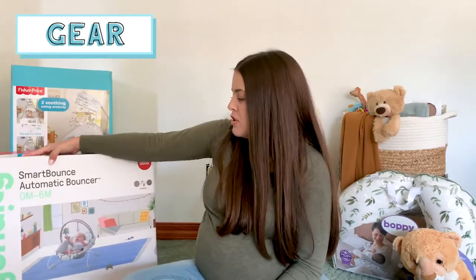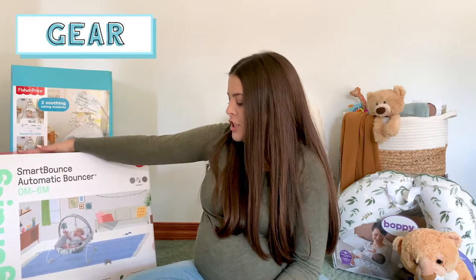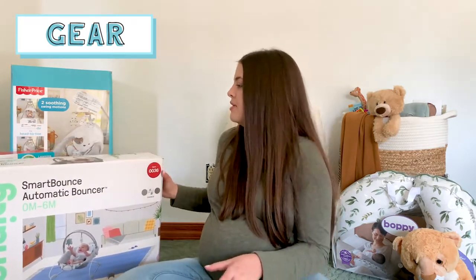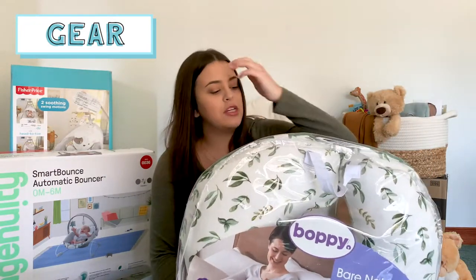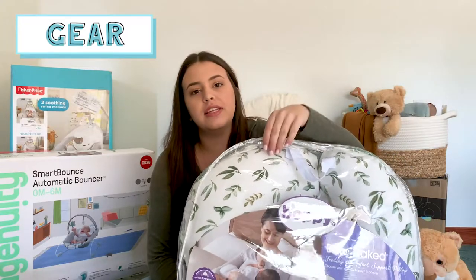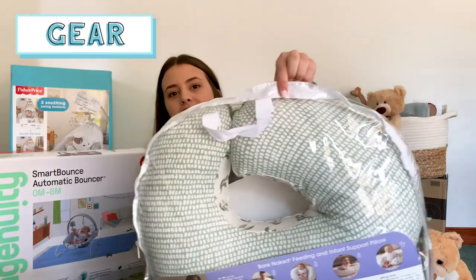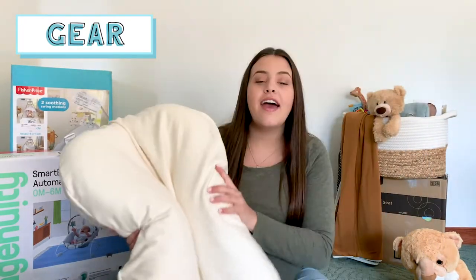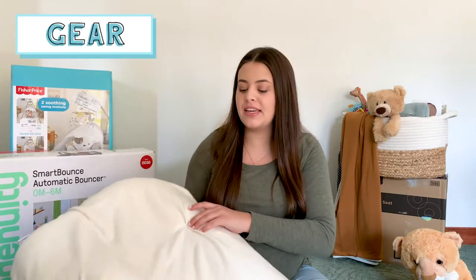We got the Ingenuity Smart Bounce Automatic Bouncer — I think it has a vibration motion in it. It doesn't technically bounce up and down; the baby just makes it bounce. We also got the Boppy pillow — I got the Bare Naked one with a green leaves cover that has a green dotted back. And we registered for the Snuggle Me Baby Lounger, which my sister really recommended. It's kind of an investment piece, but I wanted to get it for our first baby so we could use it for every baby afterwards.